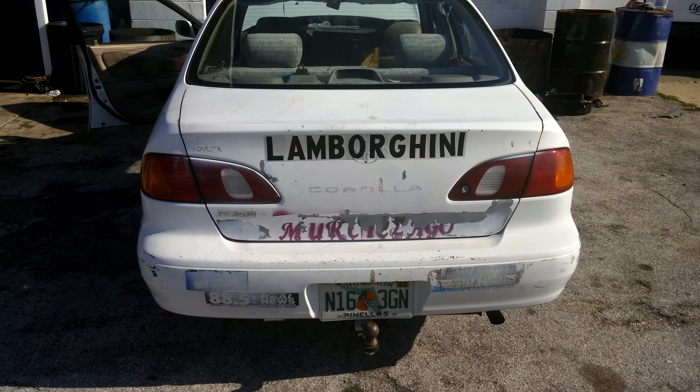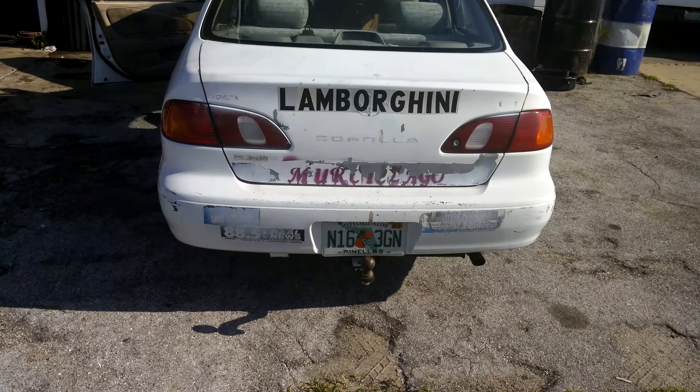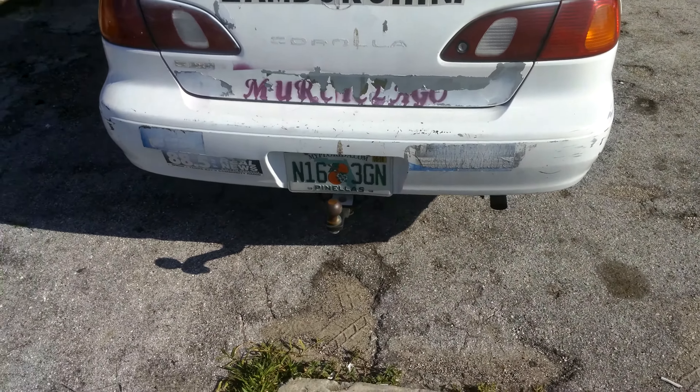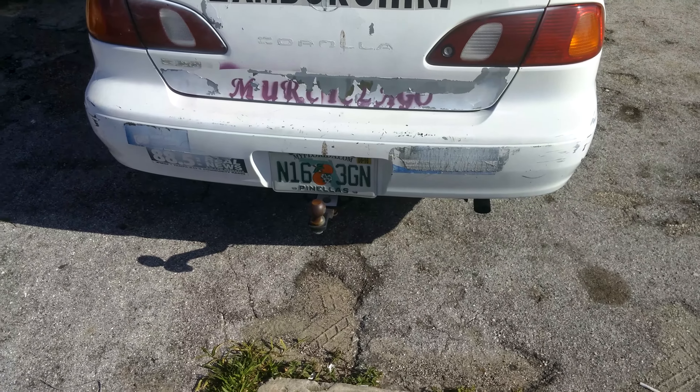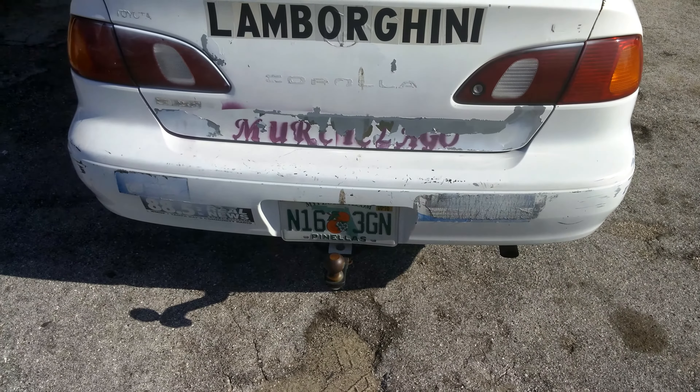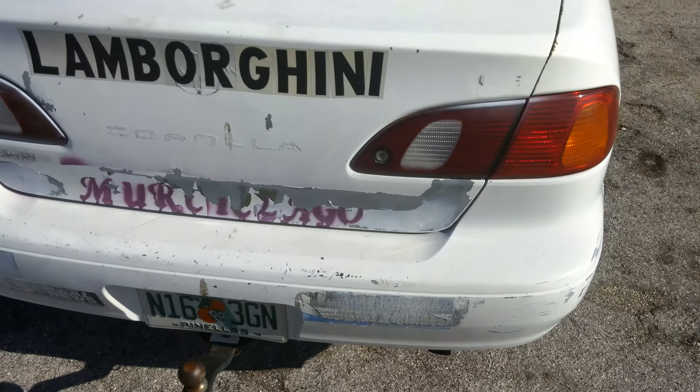Good morning everybody, we're back at Park Auto Service and we've got the world's fastest Lamborghini back in for some mechanical repair today. I don't know if you noticed, but this particular Lamborghini comes from the factory with a trailer hitch, which is really good when you're towing your motor yacht, your toy hauler, your RV, things like that.